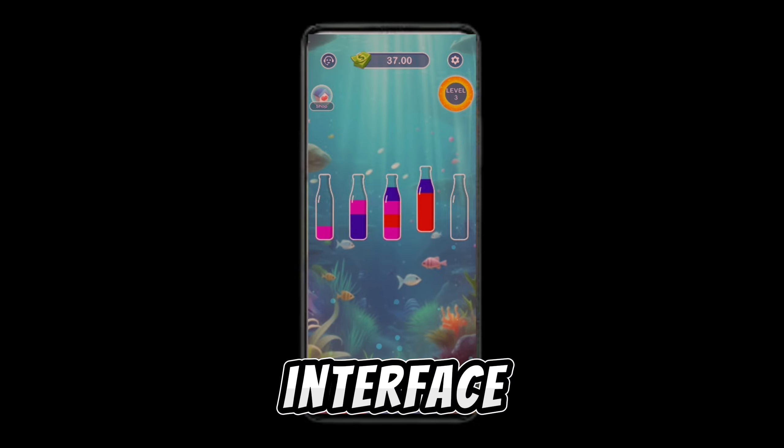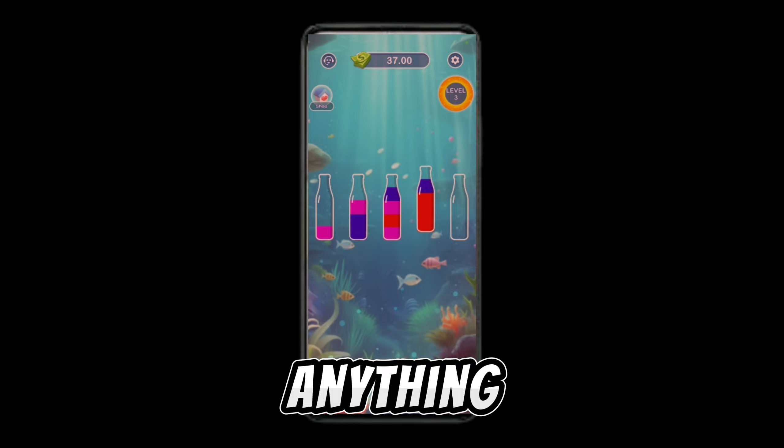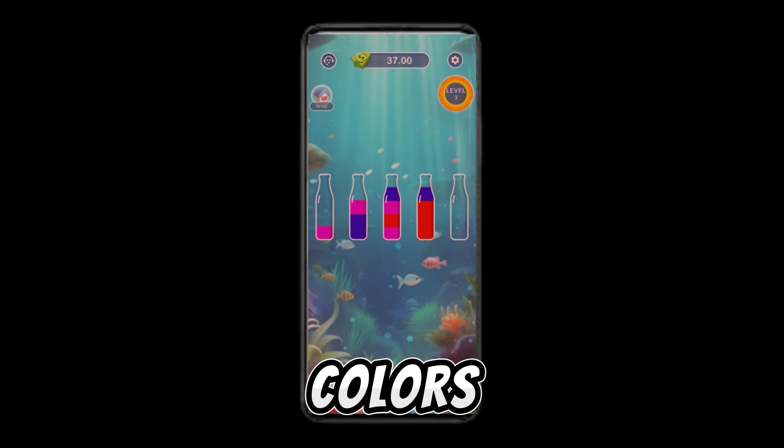As you can see, it has opened its interface and I have earned $37 already without doing anything. All we have to do is play the game and match these bottles into colors.